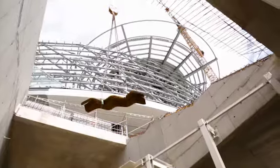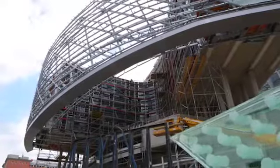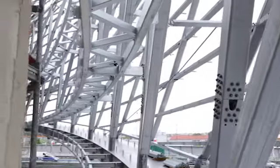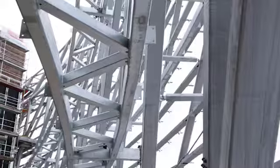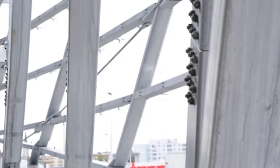We also visualize erection concepts with the models. This is very helpful to optimize the process on site and to save time and money. So the designers can see in the planning phase whether the connection works, whether it is possible to build and erect them.